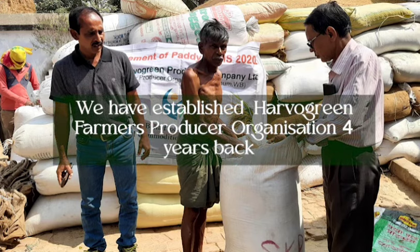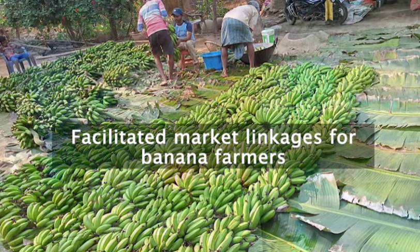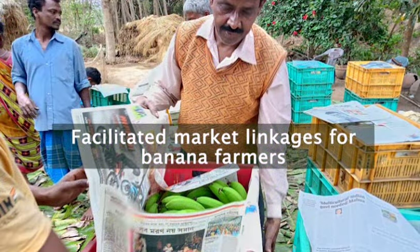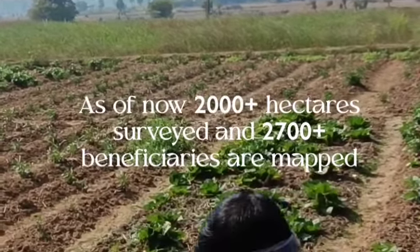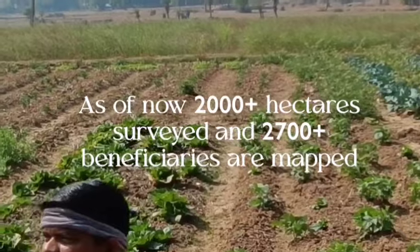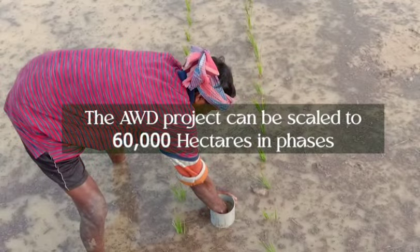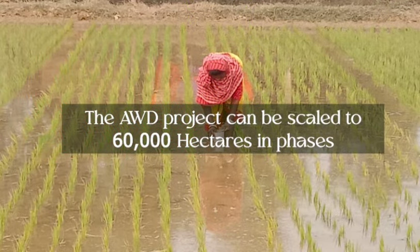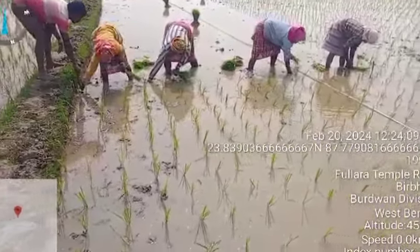Our Farmers Producer Organization, which is four years old and called Harvurin, has been working with farmers to get market linkages through paddy and banana cultivations. As of now, we have been able to get 2,700 farmers who want to join our AWD program. The AWD program can be scaled up to 60,000 hectares in this district alone, and we also encourage tribal farmers to join our programs.